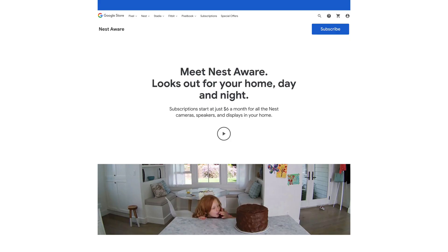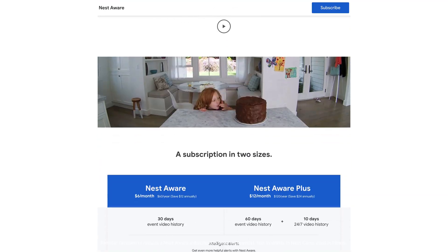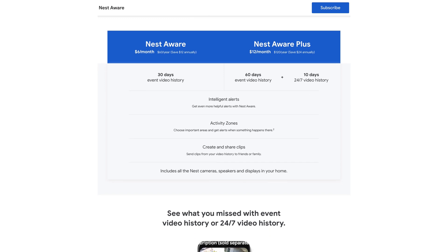With a Nest Aware subscription, you can teach your camera who you know and get notifications when it recognizes a familiar or unfamiliar face.